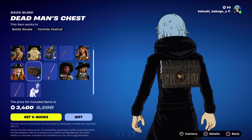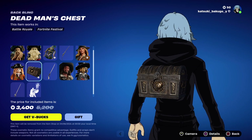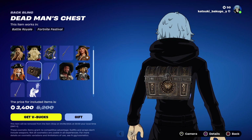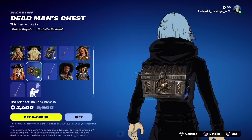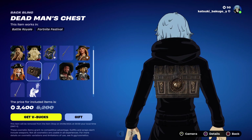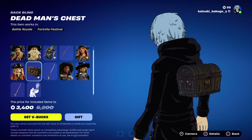We have the Dead Man's Chest, which has Davy Jones's heart in it. Does it like show you the heart? I guess not.